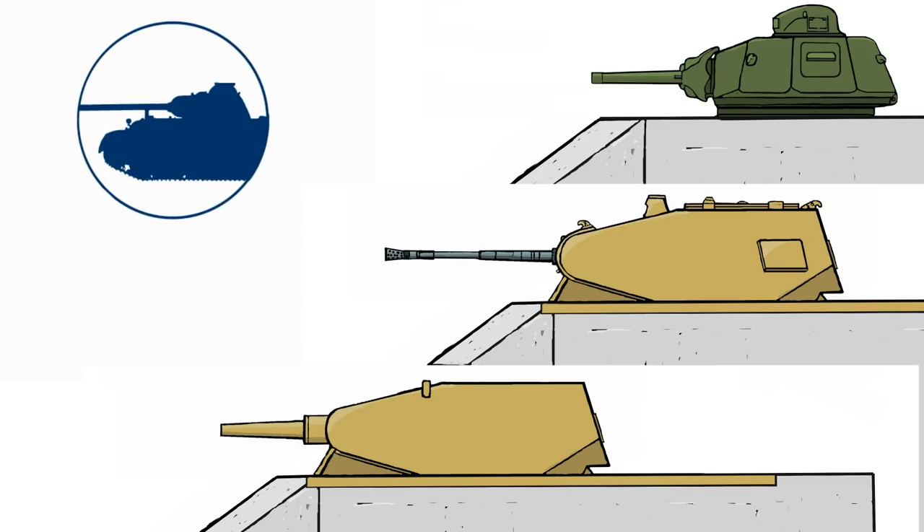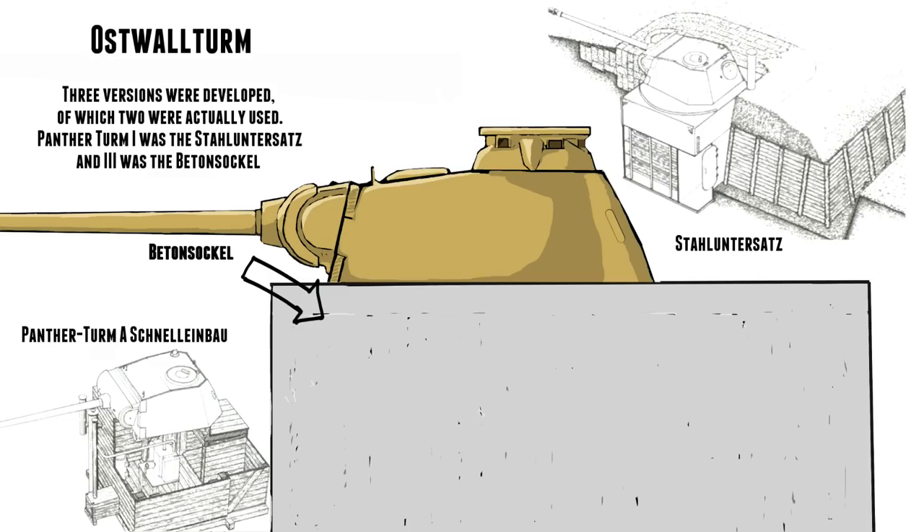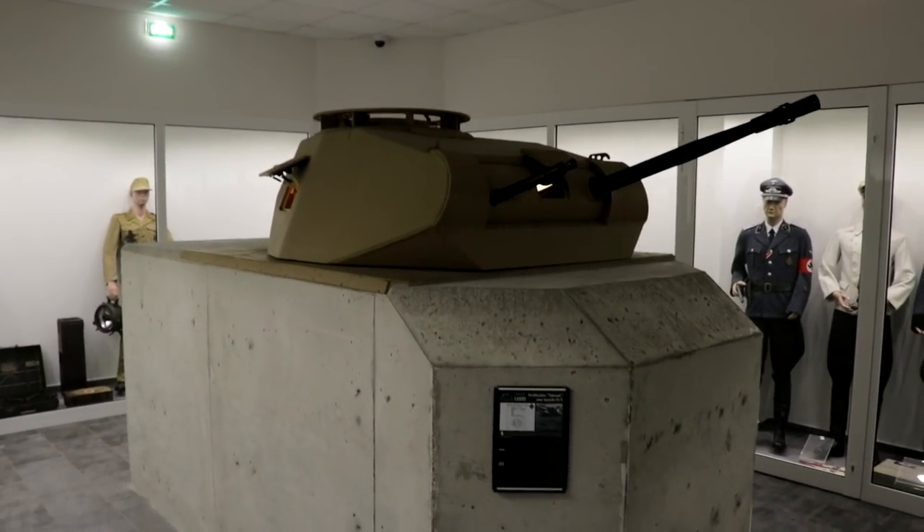These Tobruk bunkers proved to be pretty hard to take out because of their low profile — they were hard to hit and hard to spot, especially the ones with better frontal armor like the Panther Tobruk. You could only take those out from the side, meaning you had to break through their lines or get up close and personal with the turret to take it out.